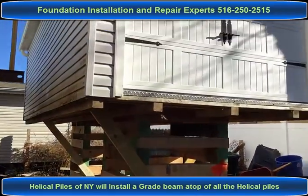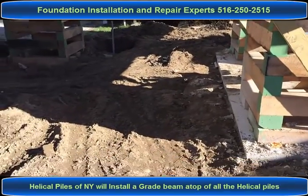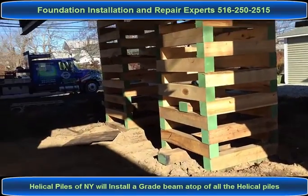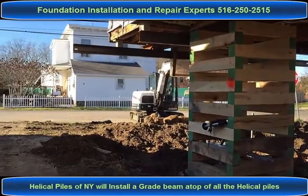We've demoed the grade beams here. Here are the grade beams, and here are the piles as well. Stick around.